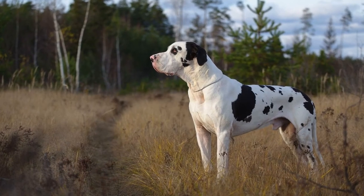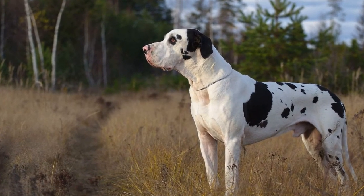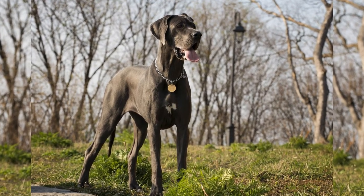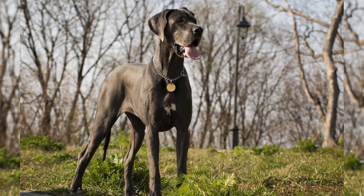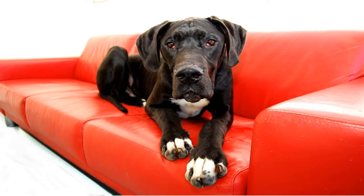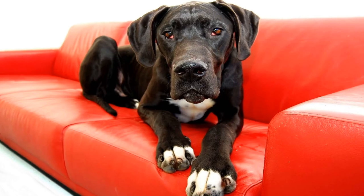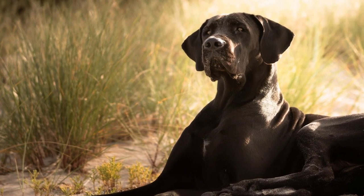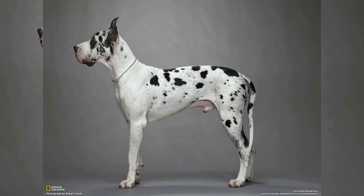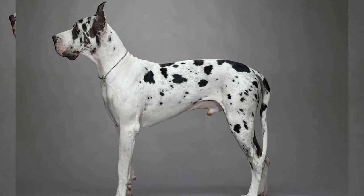Additionally, both breeds are prone to certain health issues, including hip dysplasia, heart conditions, and bloat, which require regular veterinary checkups. In conclusion, while both the Great Dane and the Irish Wolfhound are known for their impressive size, the Irish Wolfhound takes the crown as the tallest dog breed. However, both breeds are equally majestic, gentle, and friendly. Whether you choose a Great Dane or an Irish Wolfhound, you can be sure that you will have a loyal and loving companion by your side. So, if you are looking for a gentle giant to share your life with, consider adding one of these magnificent breeds to your family.